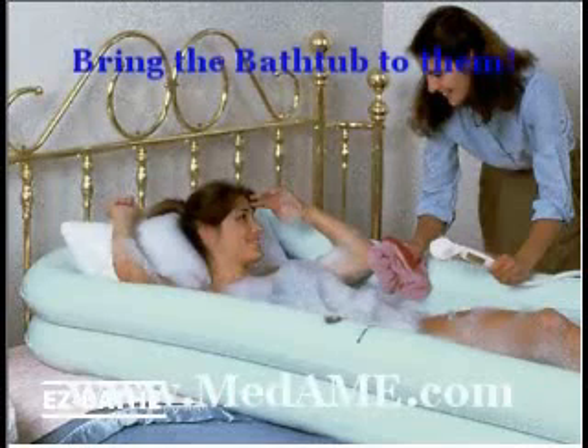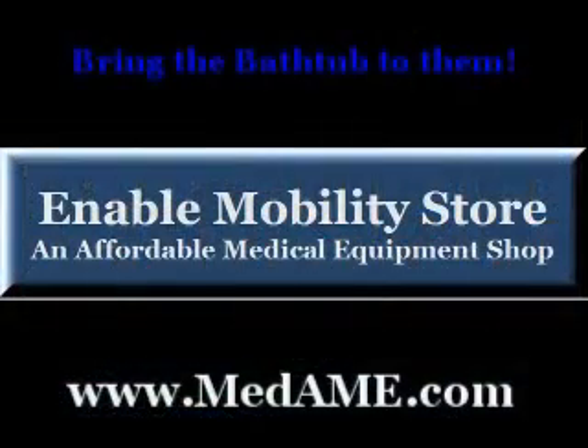For more information, or to buy the EasyBath now, go to metame.com. Compared to the comfort and convenience of EasyBath, nothing else holds water.